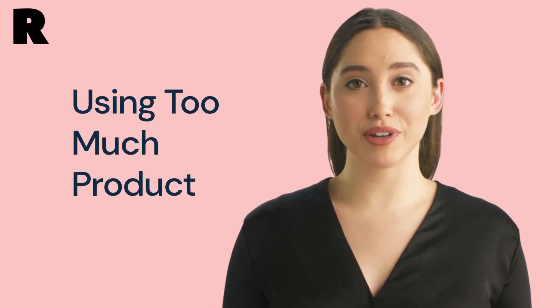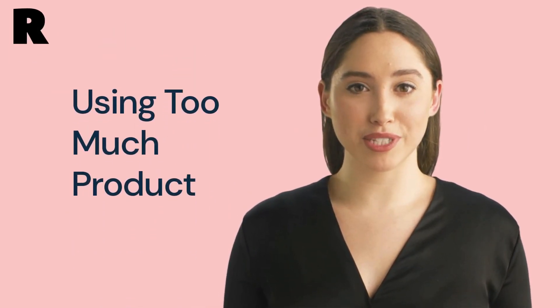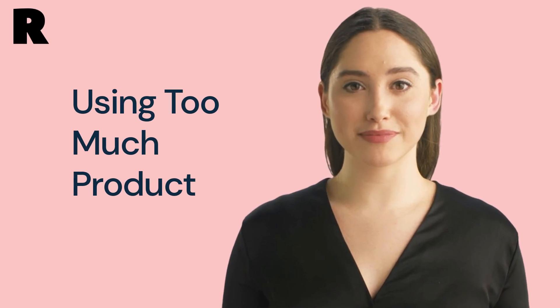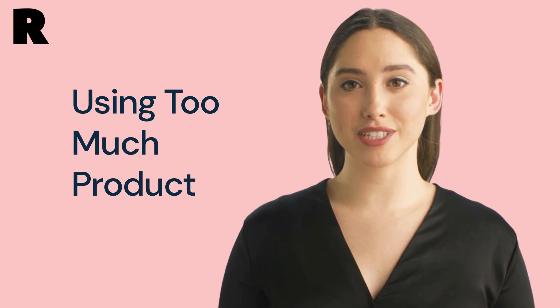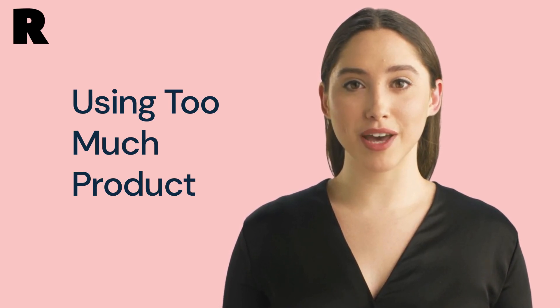Mistake number 4: using too much product. Using too much product can also be a problem. This can cause your eyebrows to become too thick and look unnatural. Be sure to apply only a small amount of product to each eyebrow.